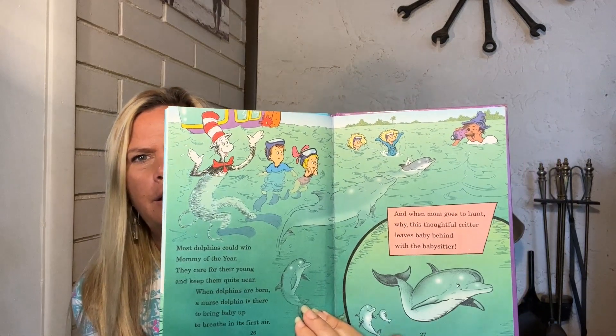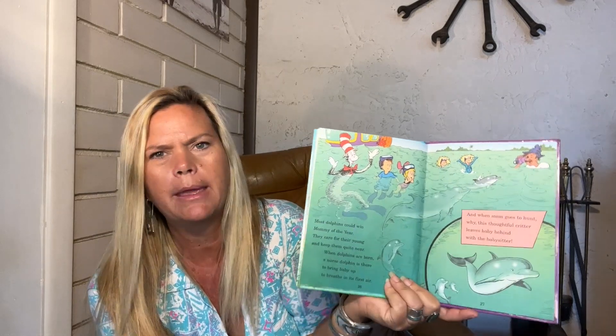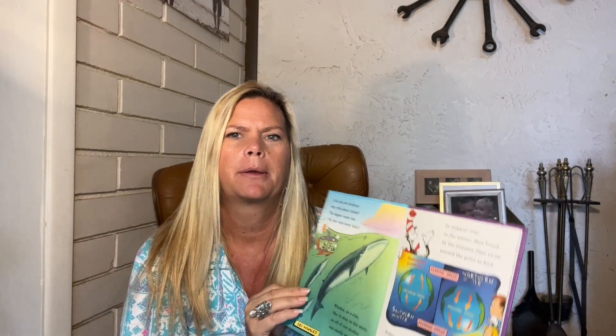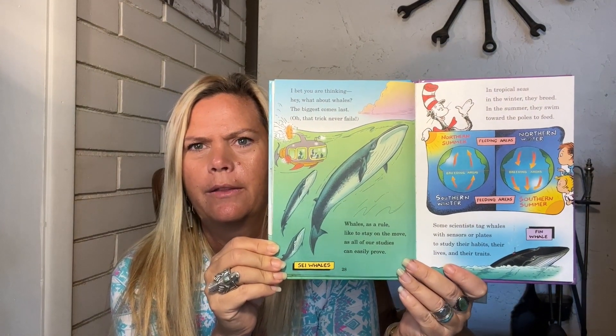Most dolphins could win mommy of the year — they care for their young and keep them quite near. When dolphins are born, a nurse dolphin is there to bring baby up to breathe its first air. So there's always a nurse mama there to help. And when mom goes to hunt, this thoughtful critter leaves baby behind with a babysitter. When I go paddle boarding, I see lots of mama and baby dolphins — as a matter of fact, I saw some yesterday when we were out in the water.